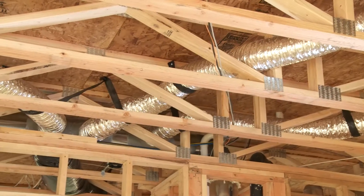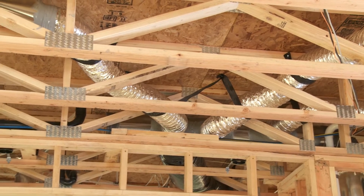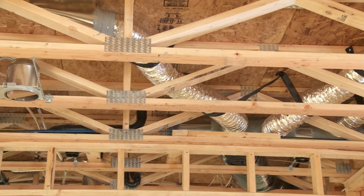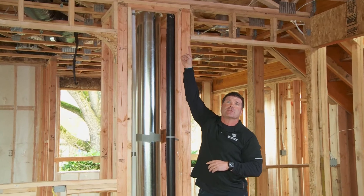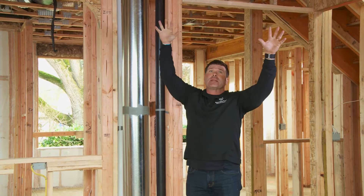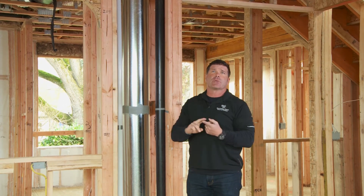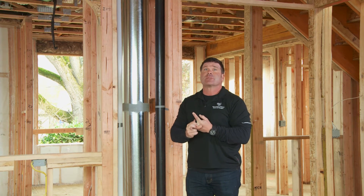And if you see these heat ducts here, these are within the floor of the second floor. You have bedrooms up above. We don't run our heating clear up in the attic like most other builders do and then run these ducts in uninsulated areas in the attic, where the attic's below freezing in the winter and can go above 180 degrees in the summer.